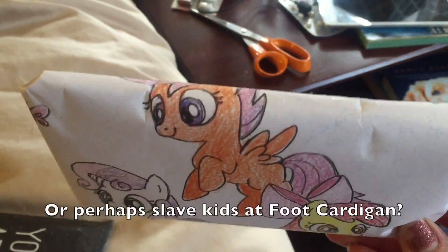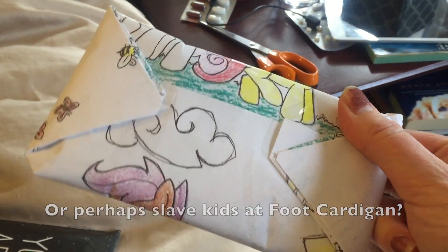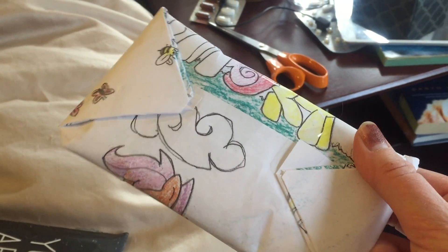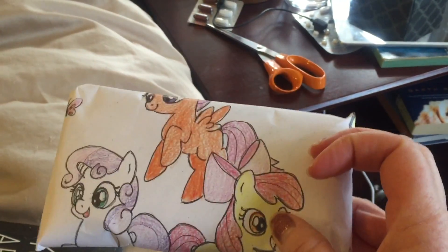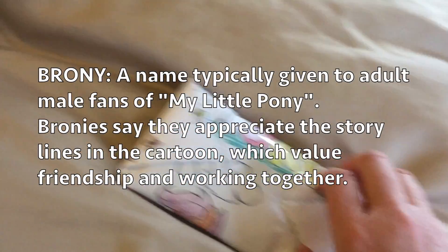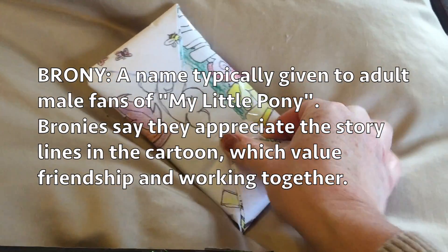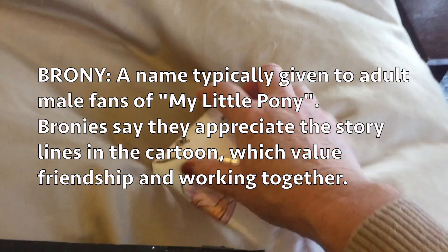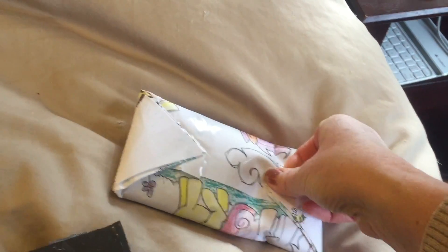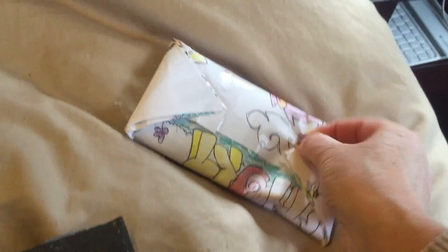Some brony did a hand-colored wrapping job on this pair of socks. As you can see, it's quite lovely. I think this is very fitting for you, Daniel, since you're such a brony — an adult male fan of My Little Ponies, right? And if you didn't know that they existed, you should go online and read all about bronies, because they're kind of unique. It's sort of a unique pastime.